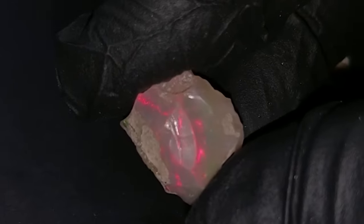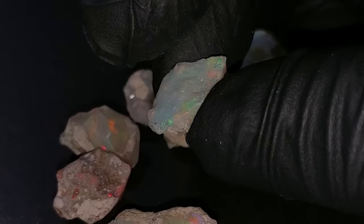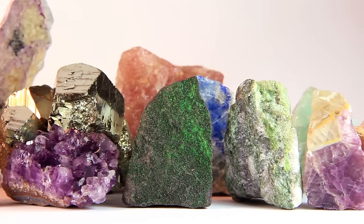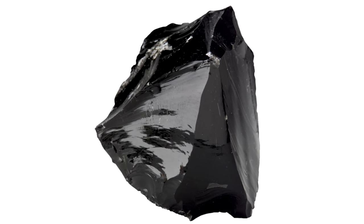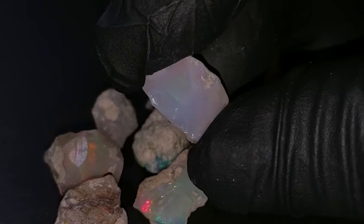Of all the gemstones, opal is easily my favorite. It stands unique amongst the gems as it really isn't a class of its own. It's not a crystalline mineral like diamond or ruby. It's made of silica, but it's not crystalline like quartz or glass like obsidian. And it looks completely spectacular and nothing like the other gems.